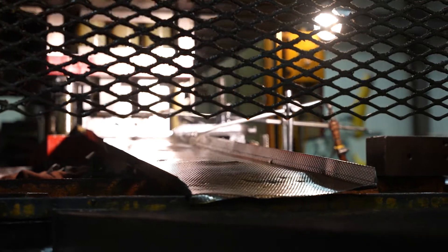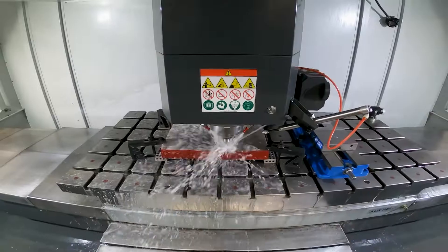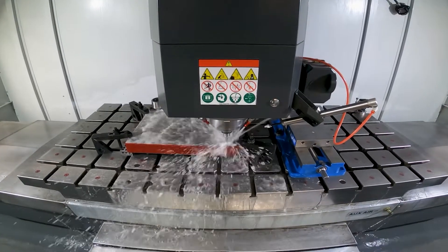This tool was built completely on the Haas BM-6, and we were able to shorten up lead time by three weeks on it.